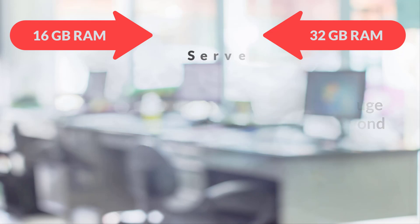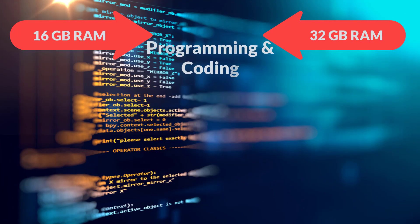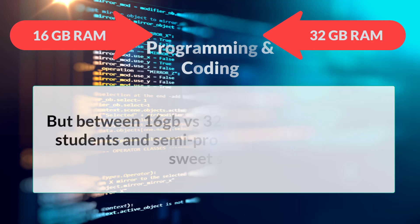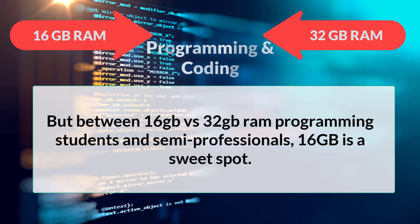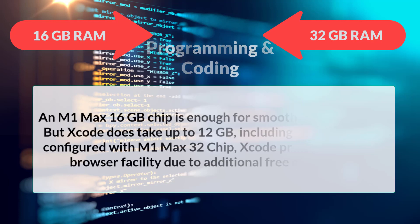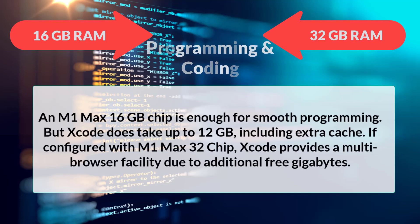For programming and coding, professional engineers are better off going 32 gigabytes and beyond. Coding also depends on CPU besides RAM, but the higher the RAM, the easier it is. Between 16 gigabytes versus 32 gigabytes for programming, students and semi-professionals will find 16 gigabytes a sweet spot. An M1 Max 16 gigabyte chip is enough for smooth programming, but Xcode does take up to 12 gigabytes including extra cache.